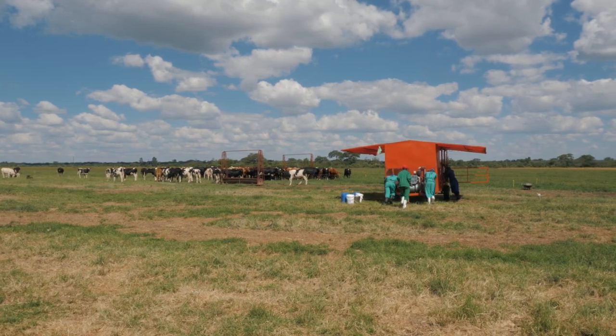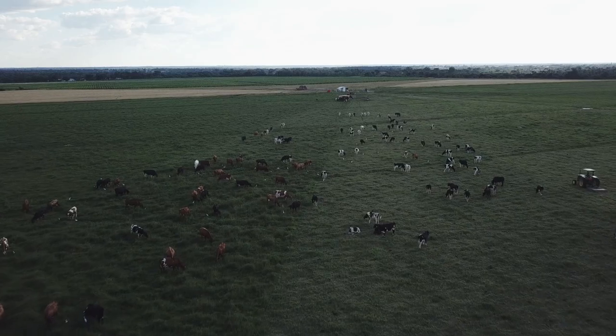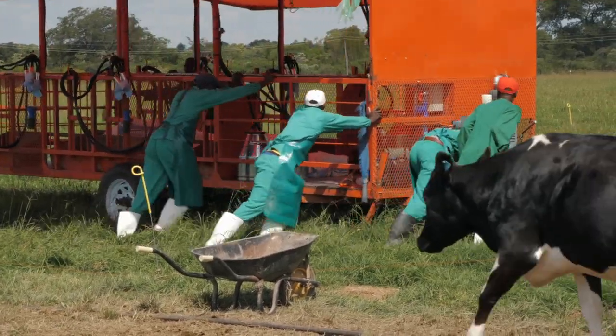In our continued efforts to develop farming systems that are economical to set up, make money for farmers, as well as have minimal environmental impact, we've developed the intensive bush dairy, following on from the original bush dairy that we've been working with for many years now.